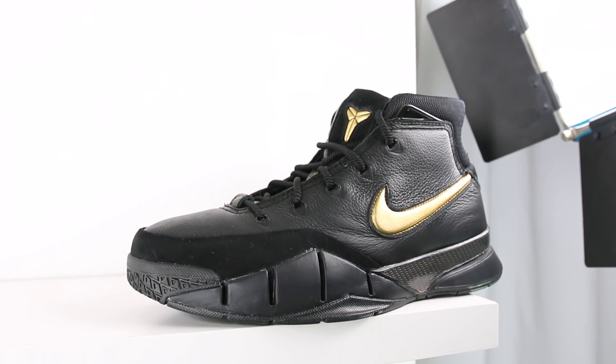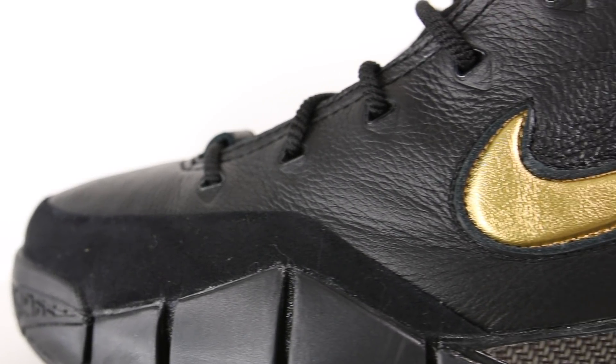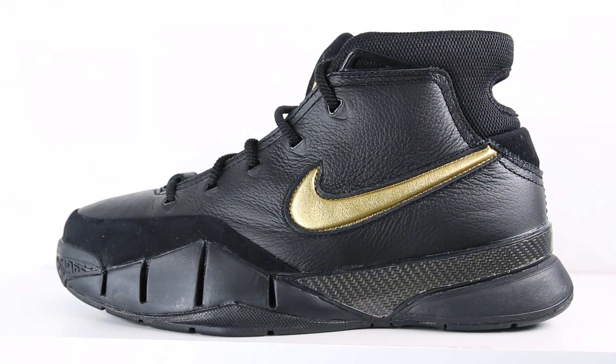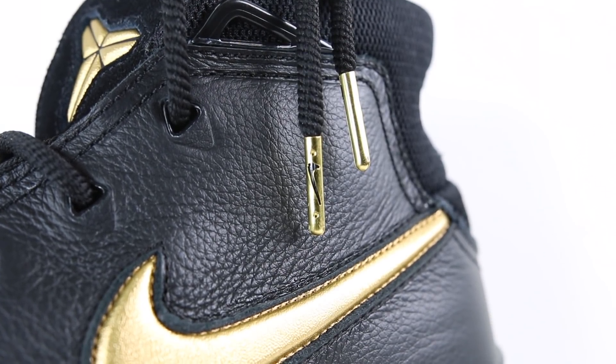Jumping right into the sneaker, you can tell that the Kobe 1 ProTro Mamba Day fits with the Mamba Day theme because of the black and gold colorway. The leather quality isn't bad, but it's definitely not great. Around the front of the toe, you've got this extra thick piece of black nubuck for added durability. Moving up on the shoe, you've got your black leather center lace loop with the gold Nike swoosh. You've also got triangular metallic black lace eyelets running up the side of the sneaker. The laces are black rope laces, and at the top you've got gold metal aglets that fit within the Mamba Day theme.